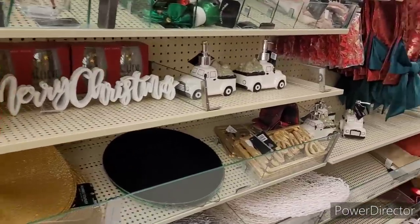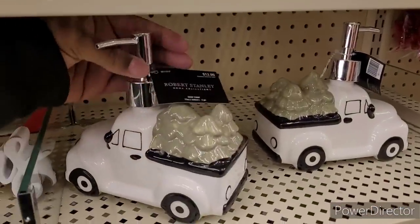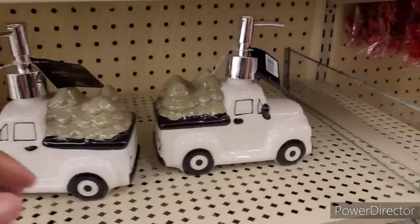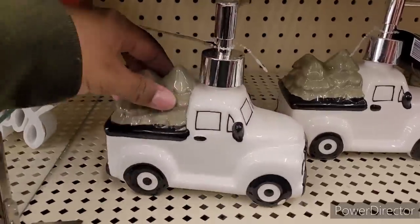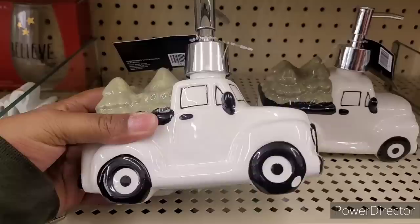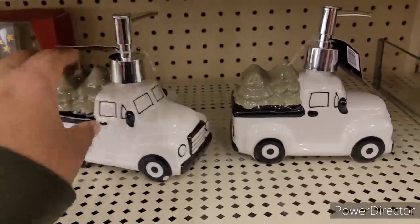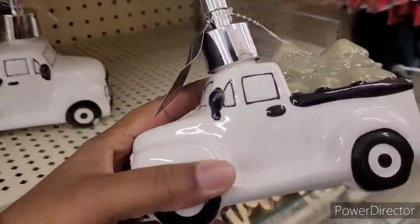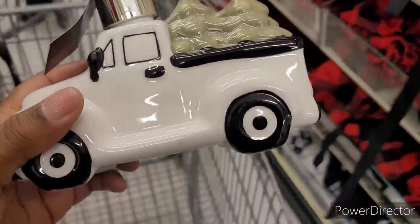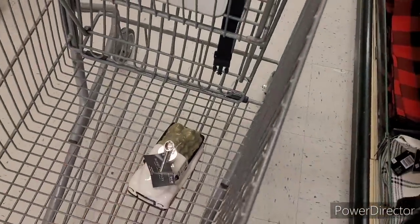Oh, how much is this little truck right here? This is cute — $12.99. Let me make sure it ain't chipped or anything. I think I'm going to get this — wow, it's got a chip. I know I can put some black on it, but I might just get this one right here. Investigate it. Okay, that's my first thing.